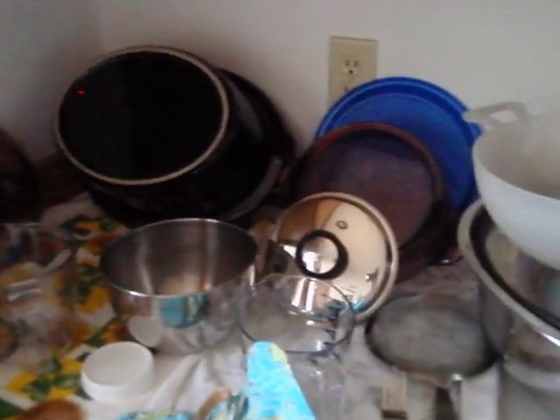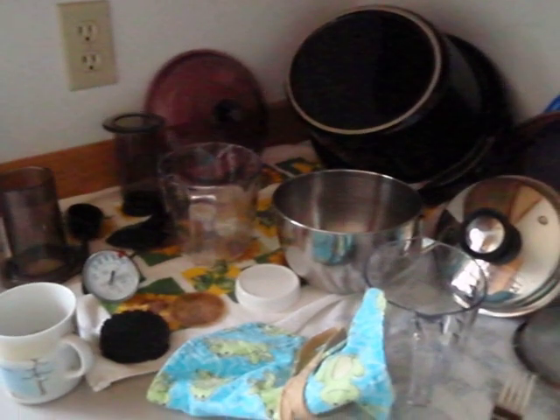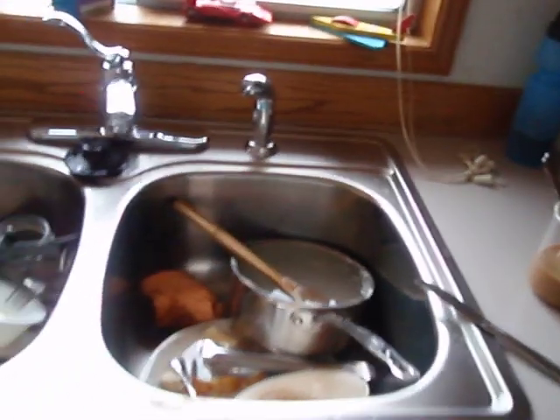Some bananas. These are all clean dishes — I just need to put them away. My crock pot needs to get some beans in it or something, start cooking something in it. I'm not actually going to put it away. My coffee that I made this morning. And a bunch of dirty dishes.